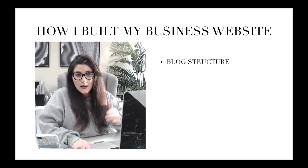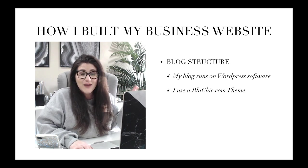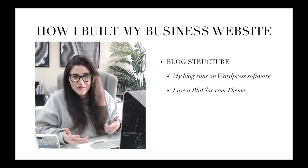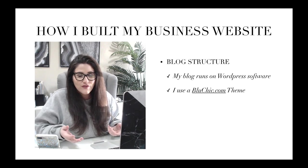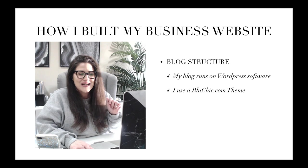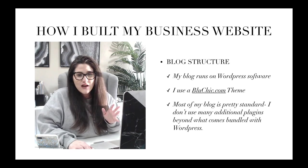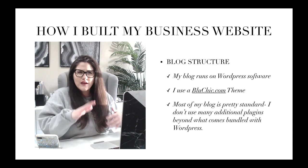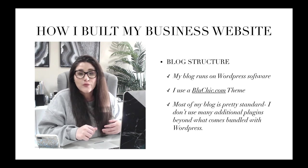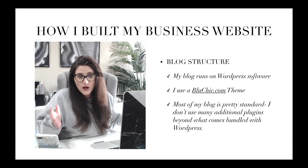When it comes to my blog, it runs on WordPress software and I use a bluechic.com theme. I'll link as many resources as I can in the description, including Blue Chic — I do have an affiliate code for them. If you're running a female-owned business, I totally recommend their themes — nothing additional is charged to you and I just get a small referral fee. My blog is pretty standard: WordPress, the Blue Chic theme, and then customized. I really don't have tons of additional plugins beyond that; everything I'm actively using usually comes bundled with WordPress or is suggested by the Blue Chic theme.